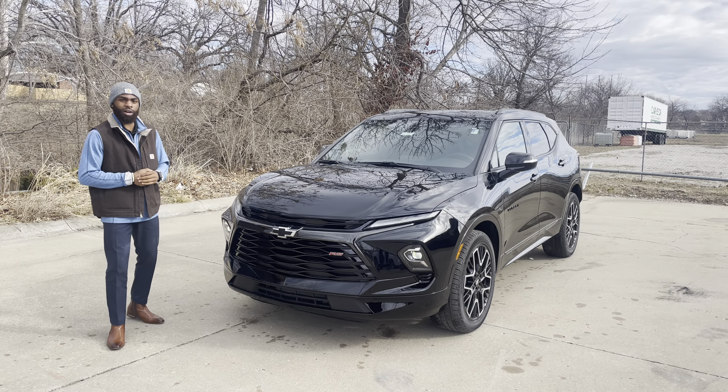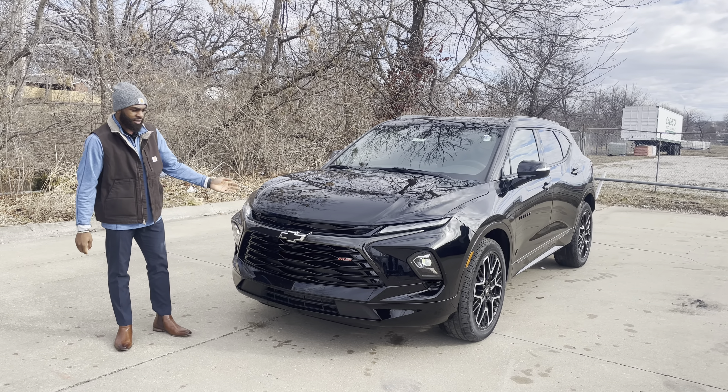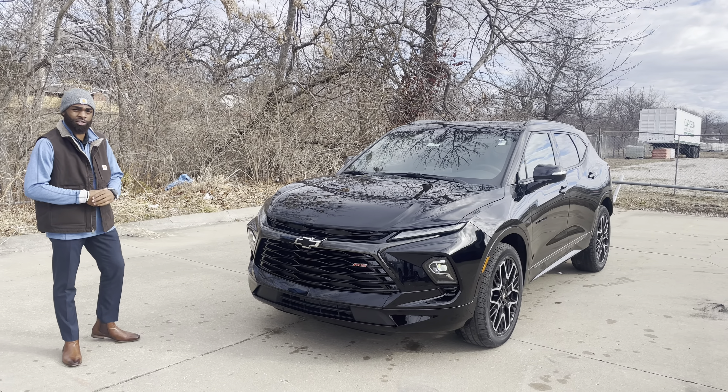Hey, what's going on guys? My name is Chidero with Cape One Armour Chevy of Kansas City. This here is a 2023 Chevy Blazer RS.